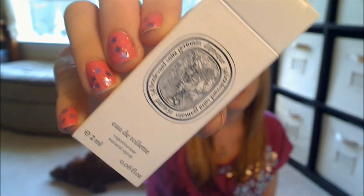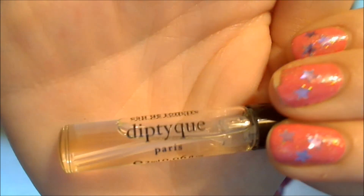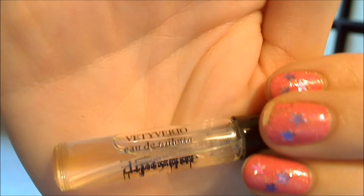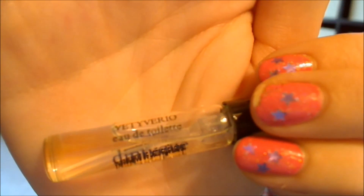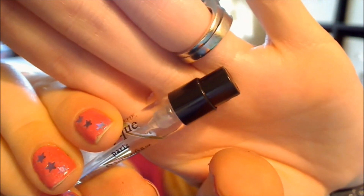Next we have a little perfume sample, which I guess this is by... this label is really confusing. So this is by Vettie Verio. This is Dipty-kay? I'm butchering this one. The front of the box looks like that. The little perfume sample looks like that. I'm not really sure how to pronounce that name — if anybody knows, let me know. This is nice because it is a little spray bottle.